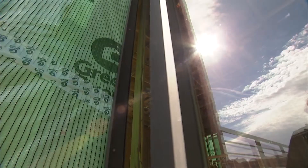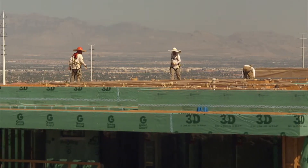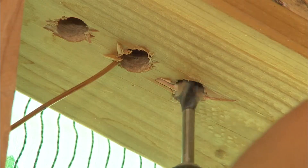Things are heating up in the desert highlands of Skye Terrace, and the new American home is pushing quickly through phase three of construction. We're currently finalizing all of our roughs, going for inspections, and plan on insulating very shortly.